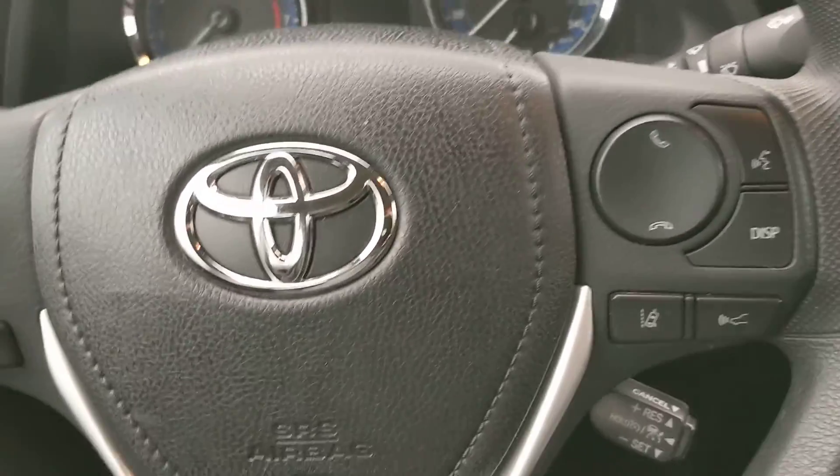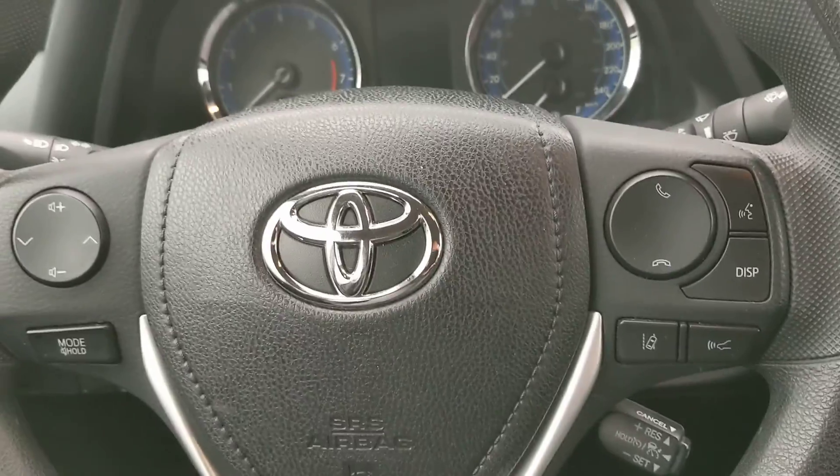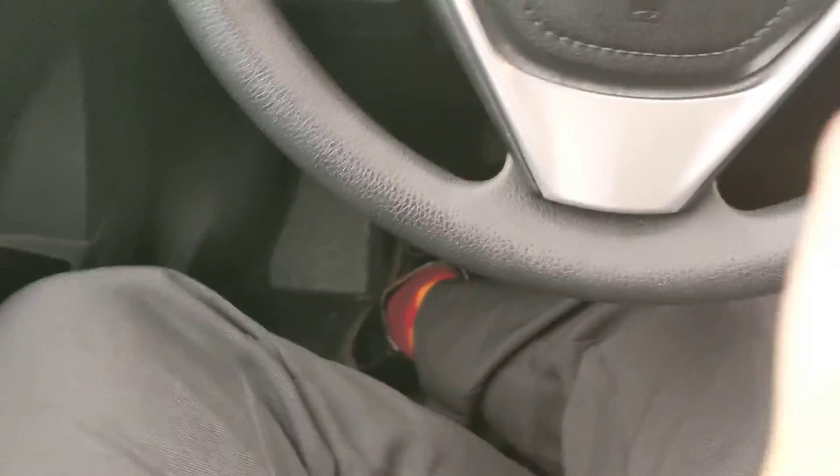So only 40,000 kilometers on it. Obviously with it being lightly used, you do save some money on the upfront cost. I'm not sure exactly what these Corollas do cost, but they are quite expensive for cars starting out, especially this one. It is a higher trim level as well.